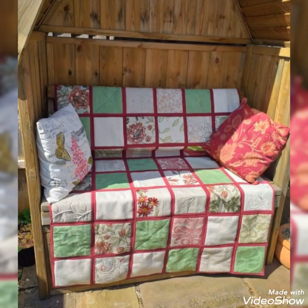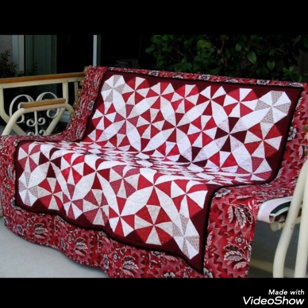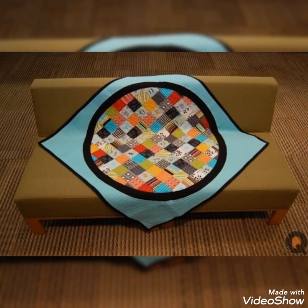Hi viewers, welcome back to my YouTube channel. Today in this video you are going to see different types of quilted patchwork sofa and couch cover design and ideas. You can make this amazing and different quilted couch cover with beautiful color combination ideas.